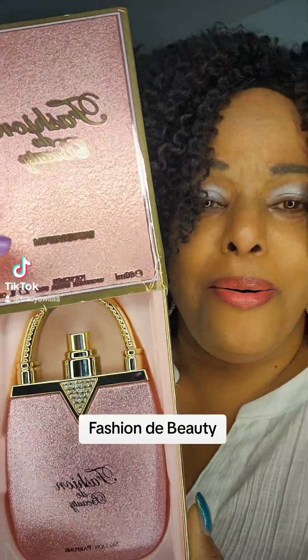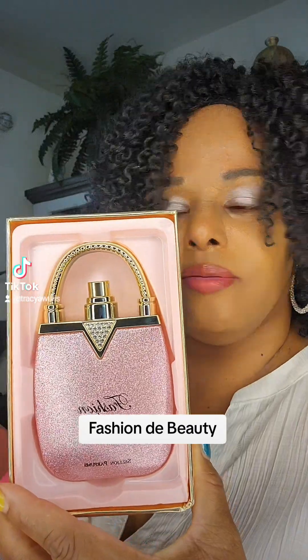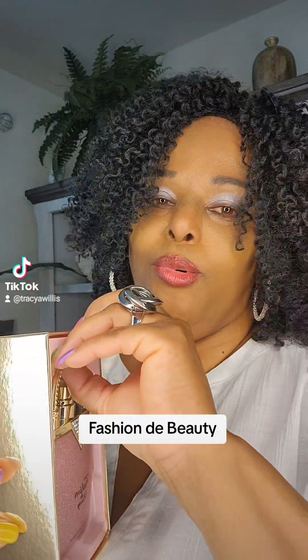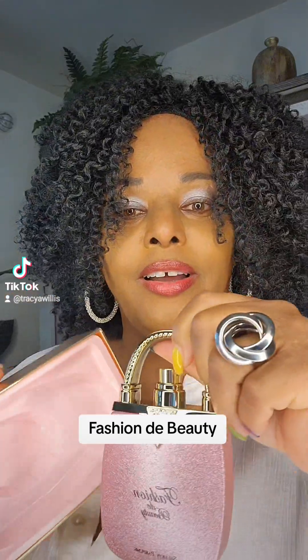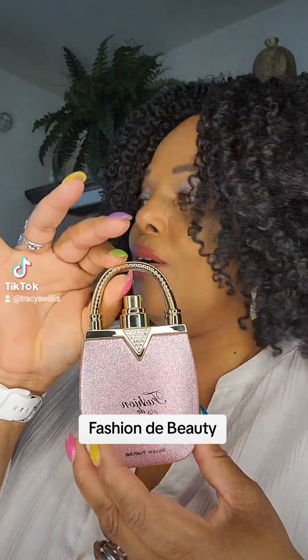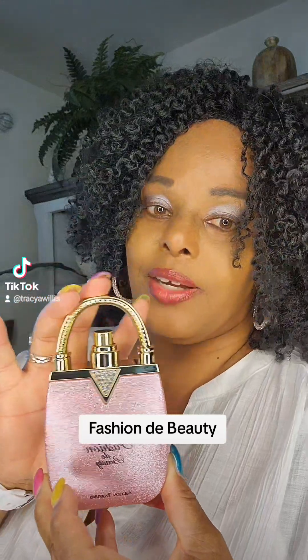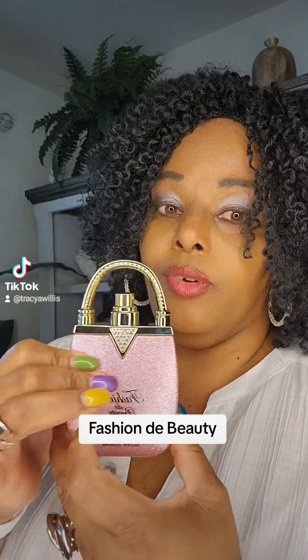Oh! Oh! Even if it don't smell good — look at that. Come on, look at that. It's a little purse! Y'all know good and well, us who are into fragrances, whether you're new or more advanced, this alone is the winner. You ain't even got to wear it. Just sit on the shelf with the other ones, right?